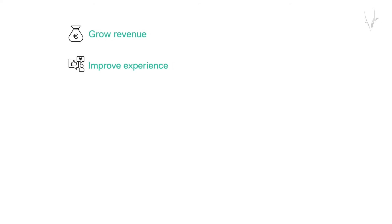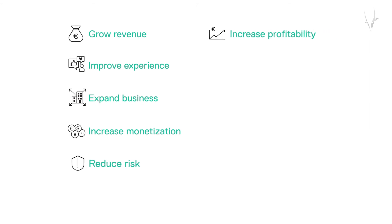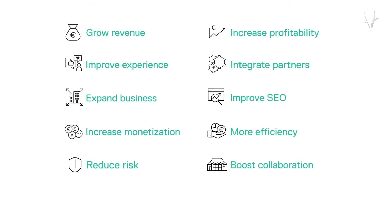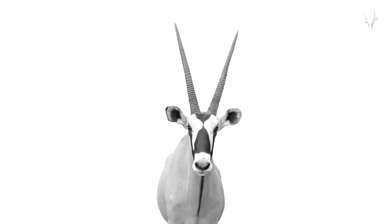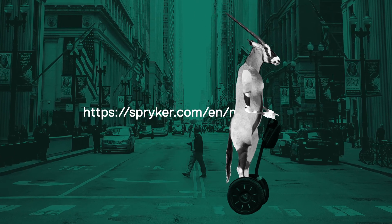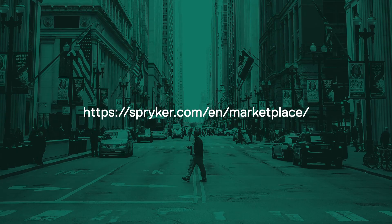Of course, those are just our top 10 reasons. There are thousands more reasons for integrating Spryker Marketplace into your e-commerce business. Ready to see Spryker in action? Contact us to take a test drive of Spryker today. Thanks for watching.